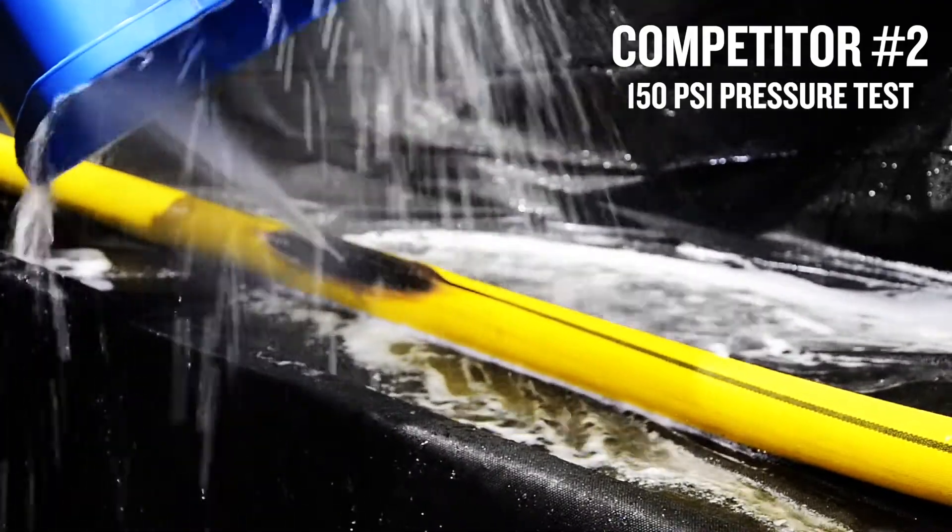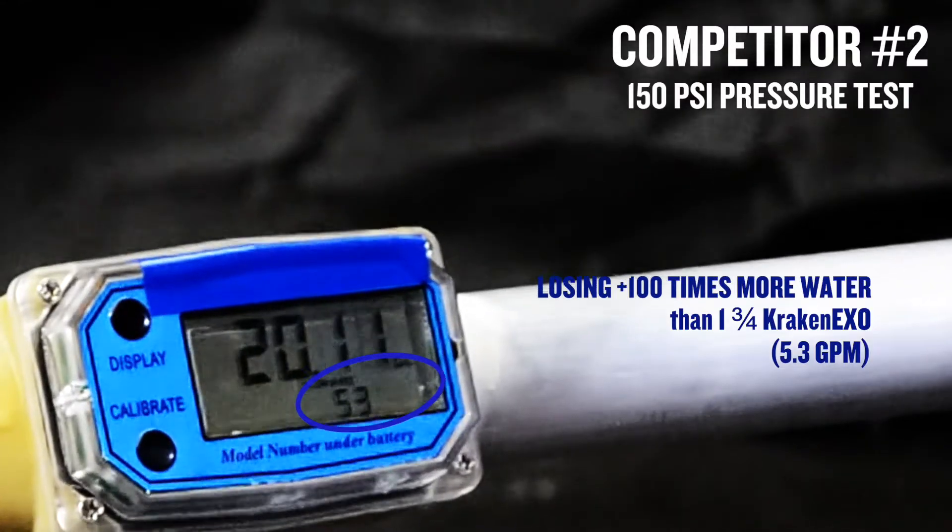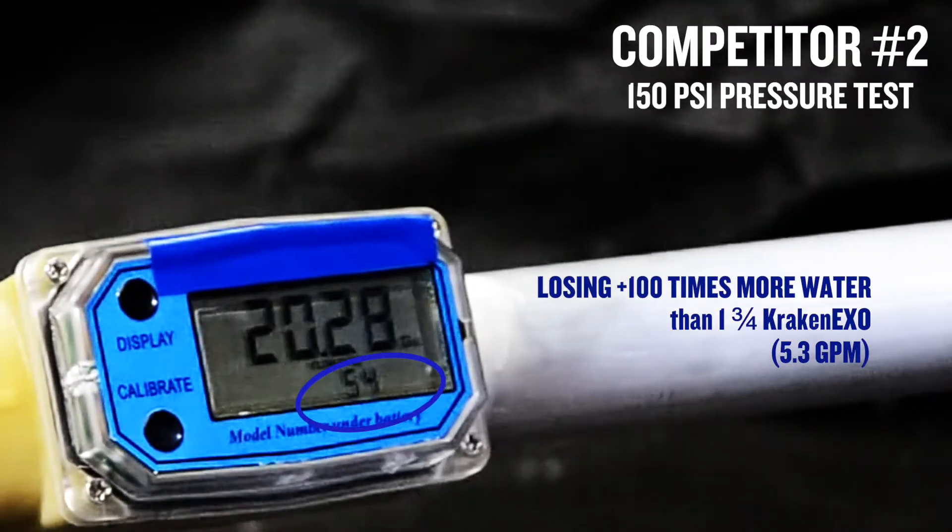This competitor's hose has been severely compromised and is losing over a hundred times as much water as the Kraken EXO.